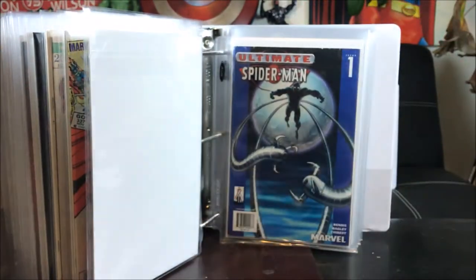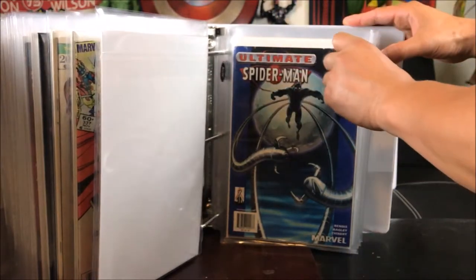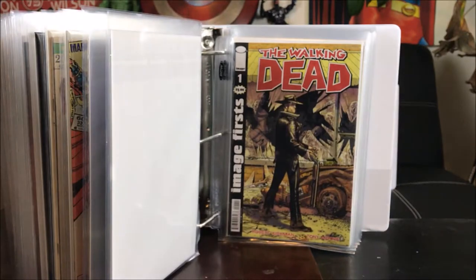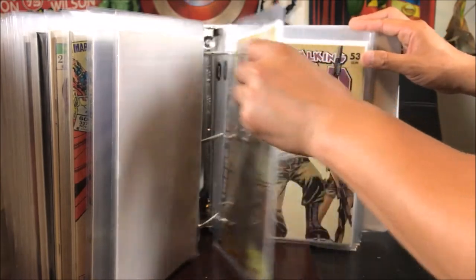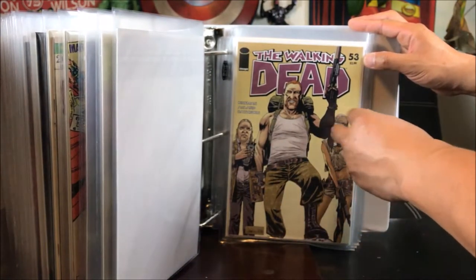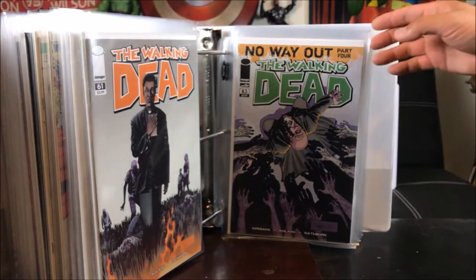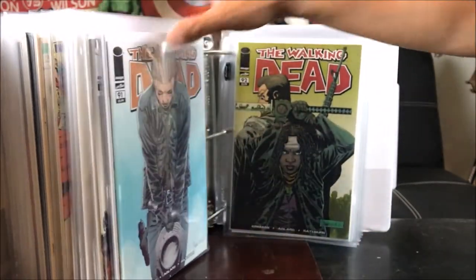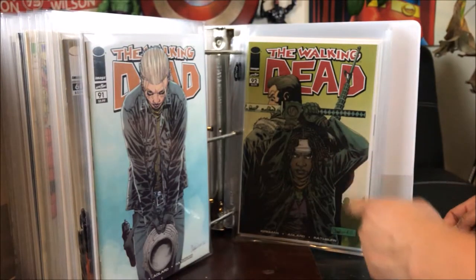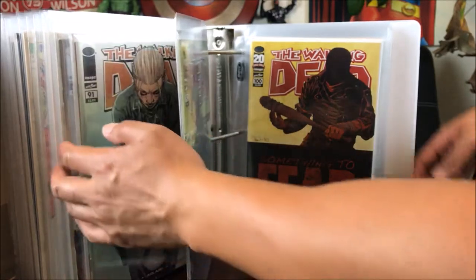Ultimate Spider-Man number 1 — let me explain: this is a Target variant that I got for 25 cents from Half Price Books — can you believe that? Now for the Walking Dead — I put this in because it's highly sought after; it's not the original Walking Dead number 1 — I wish I had it — this is the Image First printing, still hard to find. Walking Dead 53: first appearances of Abraham, Eugene, and Rosita. Number 83 — there's a significance to it. Number 91.